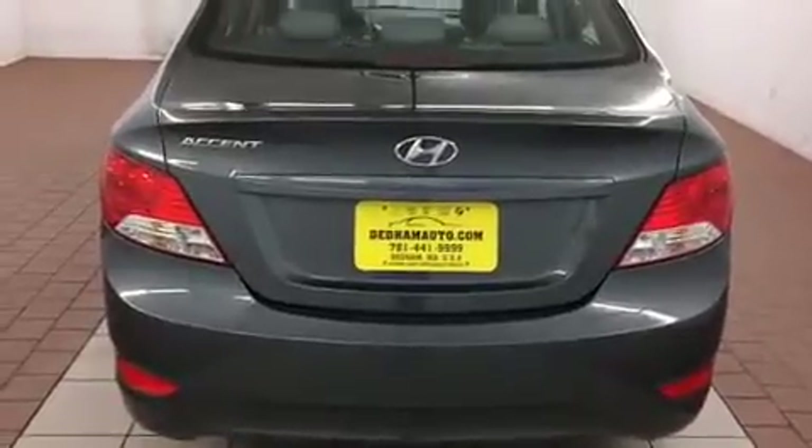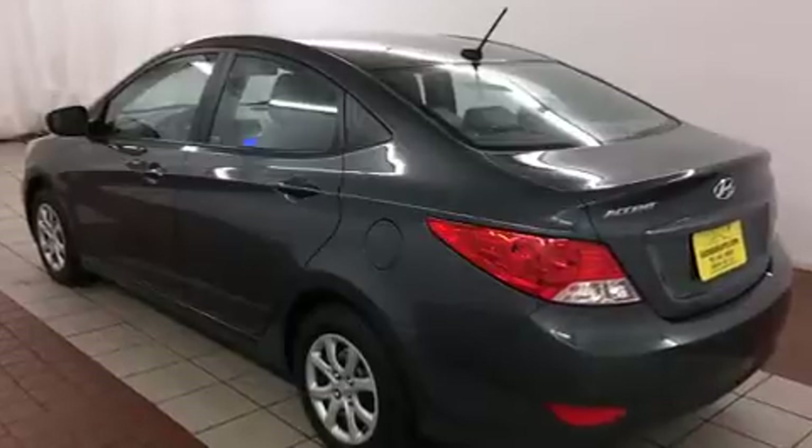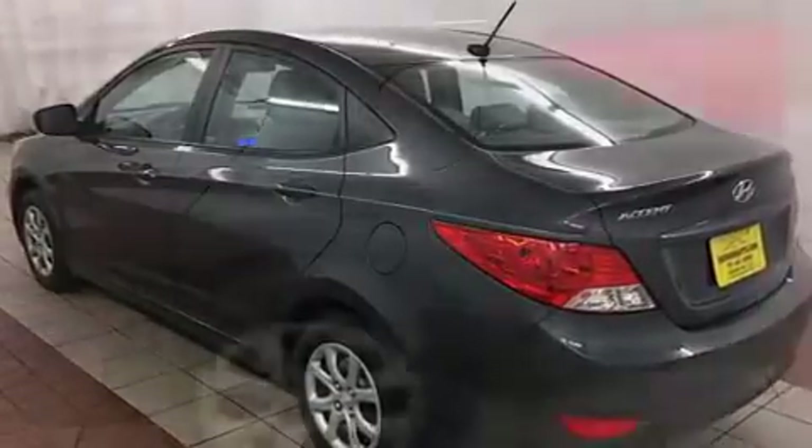Efficiency and practicality highlights include a tachometer, a trip computer, and a split folding rear seat. Hyundai ensures the safety and security of its passengers with the following equipment.